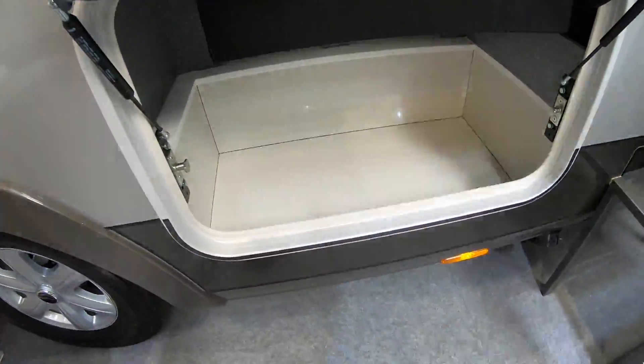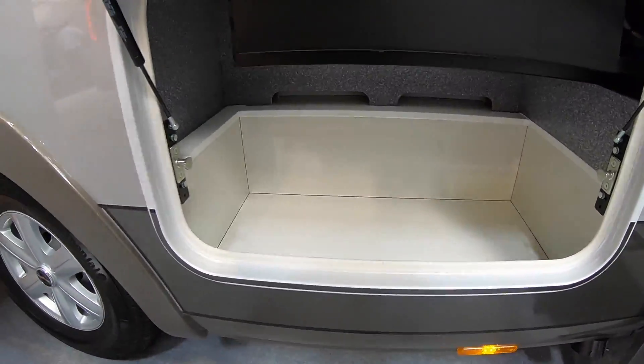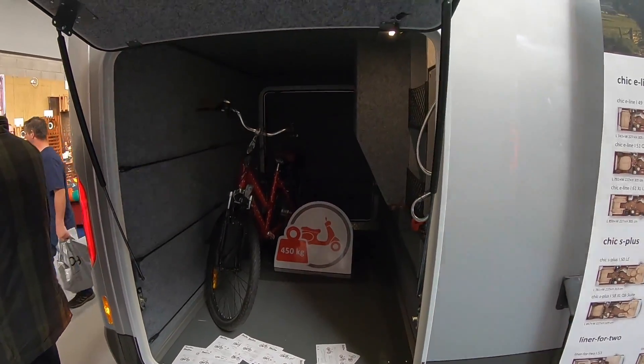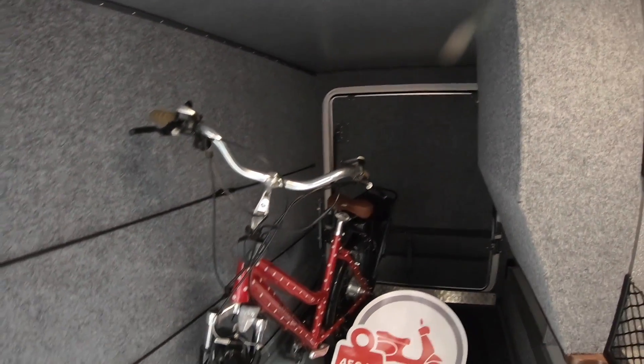This is where you keep the gas — well actually no, this is not the gas locker, it's just something else. Another locker. Another huge garage. Look how much room you've got with that bike — you could fit a buggy or something in there.